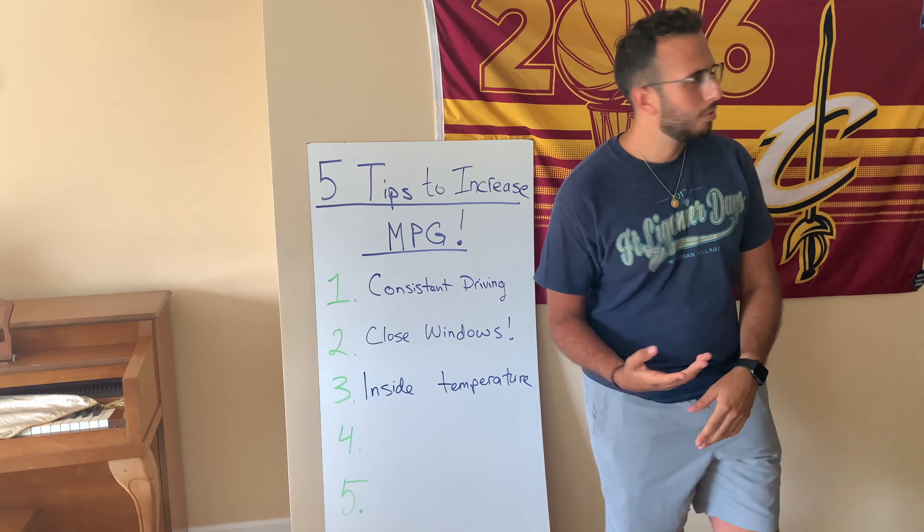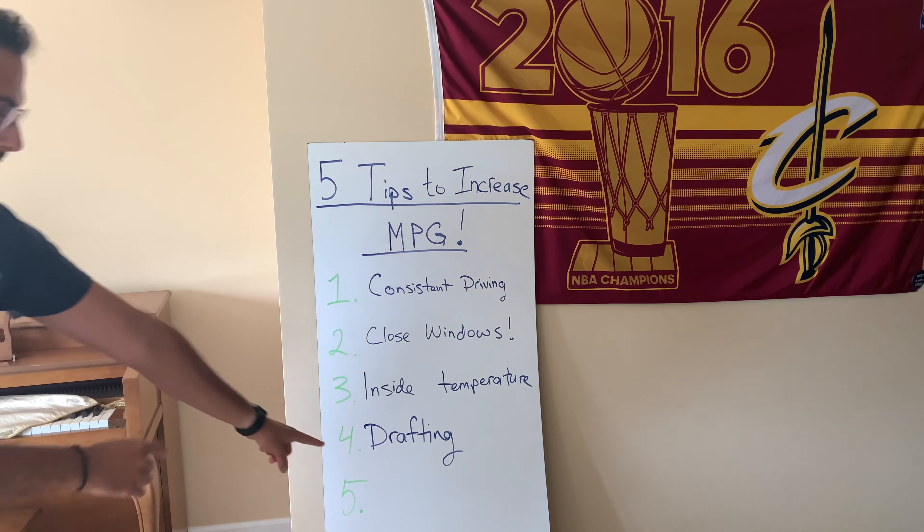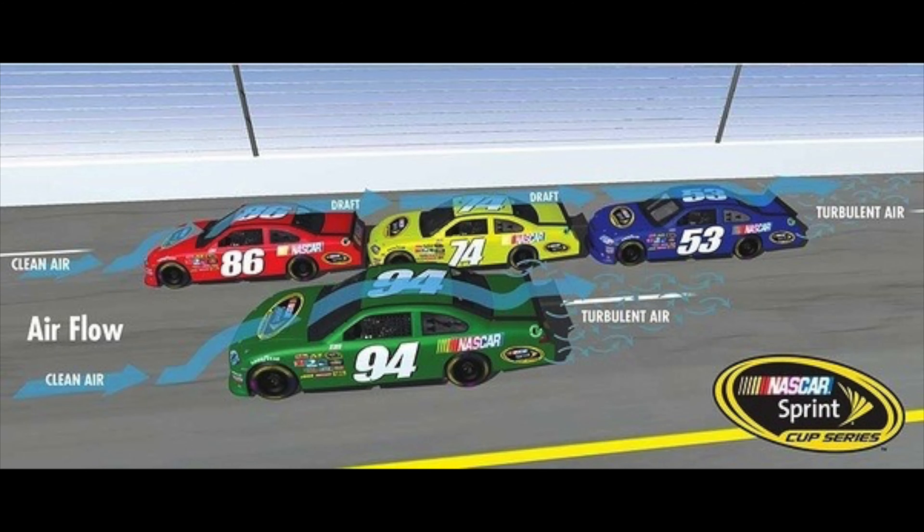Now number four: drafting. Drafting is a technique usually used by race cars to reduce drag by driving closely behind another car. In the image shown, a red and green car are in front cutting through the air, while the yellow and blue cars behind them benefit from drafting — they're not cutting through the air themselves. They're using the already-cut air from the red car to use less fuel and less power to maintain the same speed.